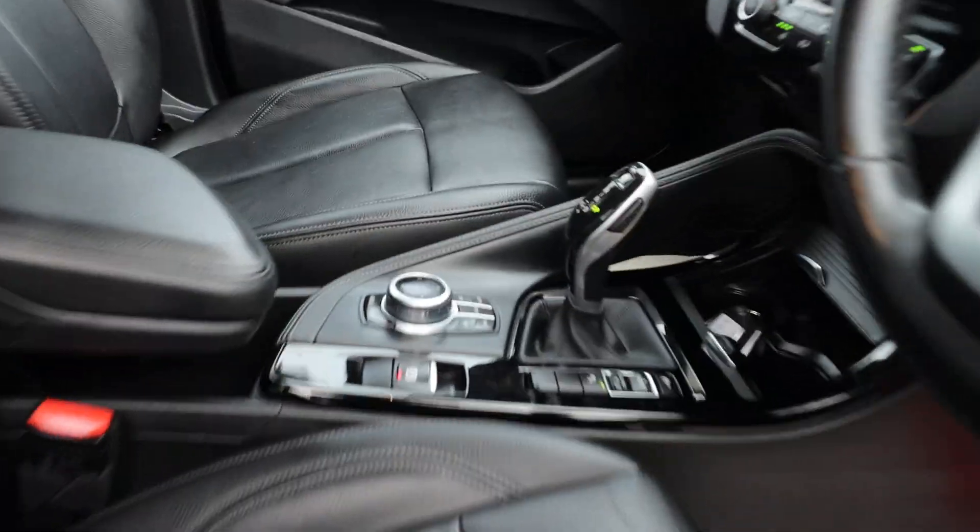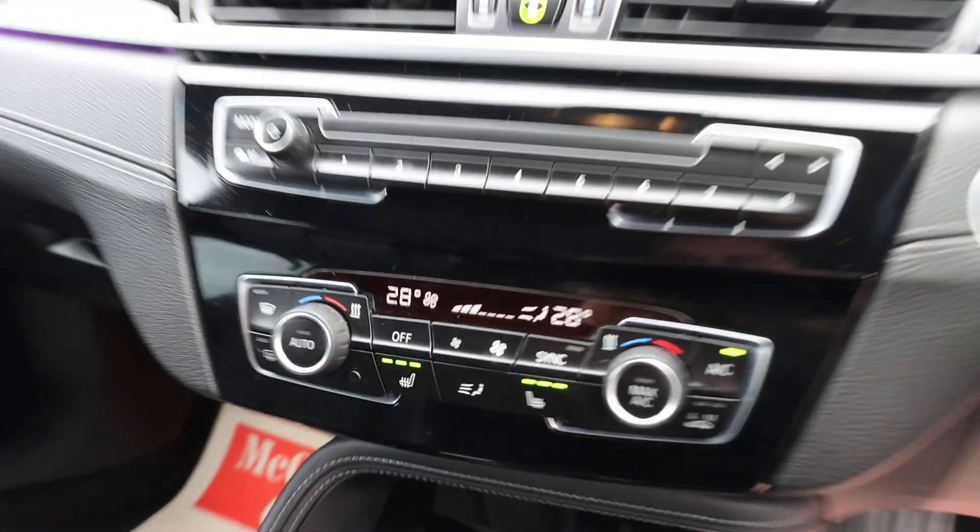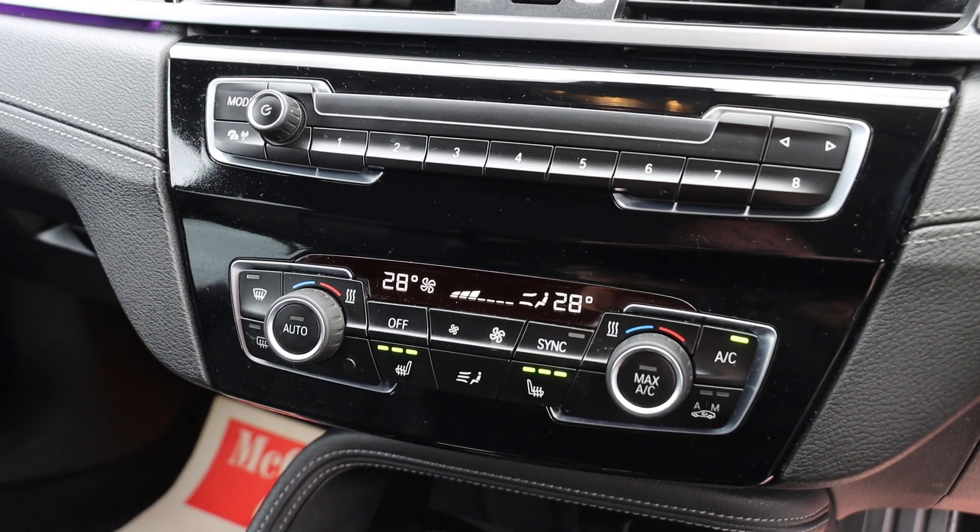The car has electric and folding mirrors, auto headlights, automatic gearbox, cruise control, aircon, and heated seats.